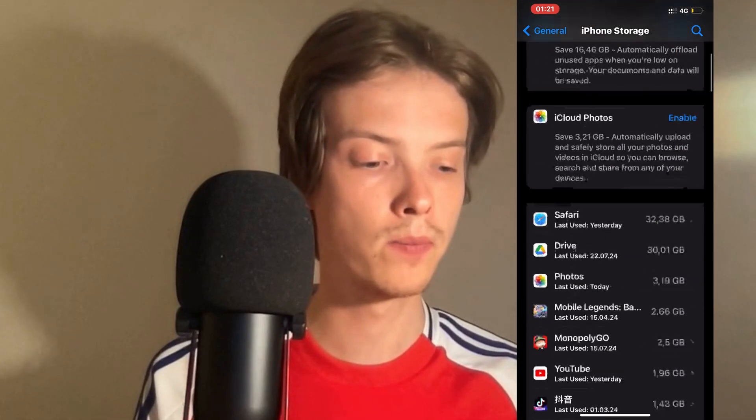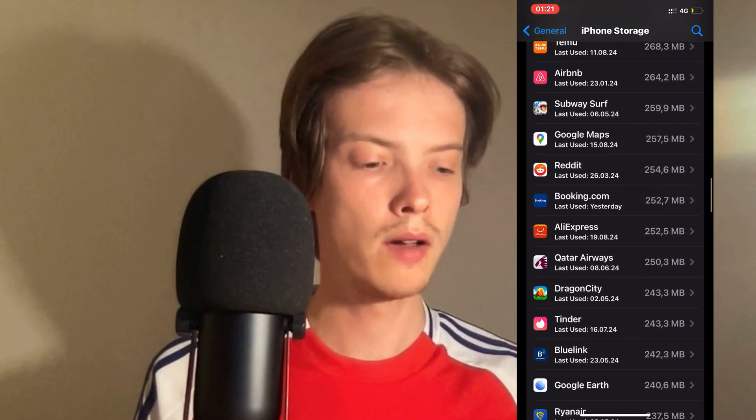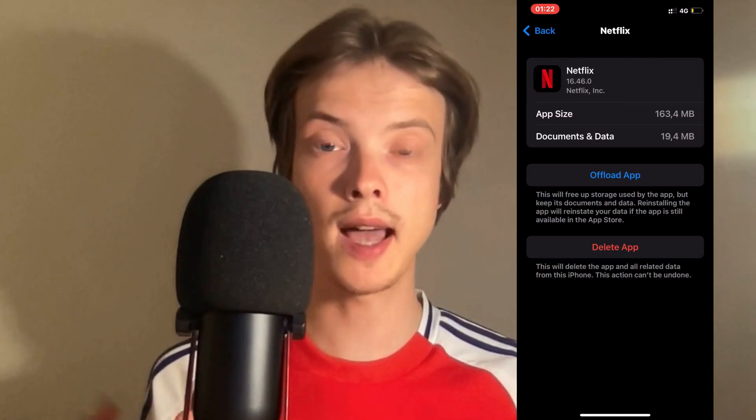Scroll down and find the Netflix app in here. And here is the Netflix app.